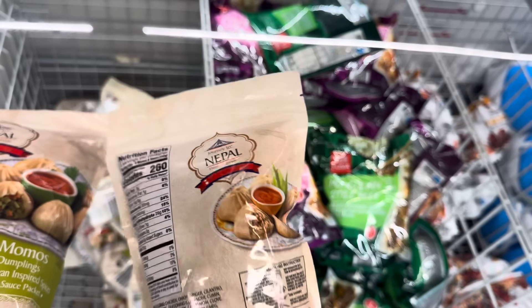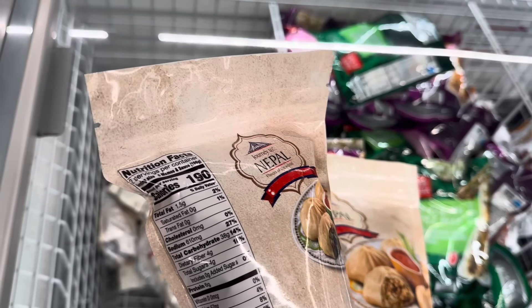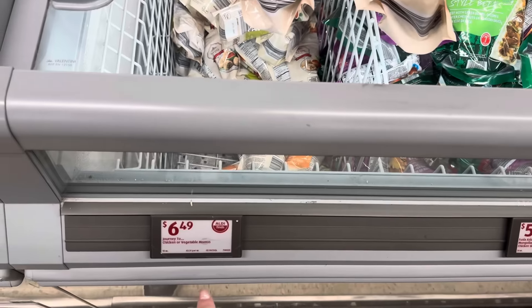The vegetable one is also a Nepalese brand dumpling with rich flavors of Himalayan inspired spices, and also includes sesame dipping sauce — just the veggies, no chicken. You get 10 in there with the sauce, so it'll feed two people. $6.49.